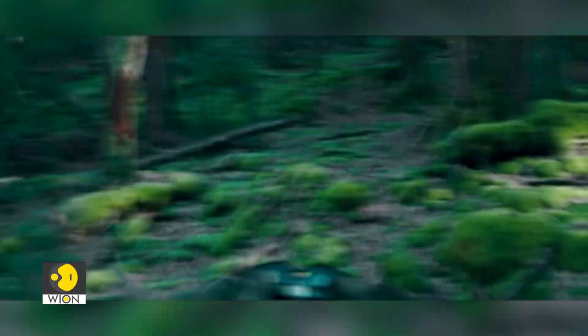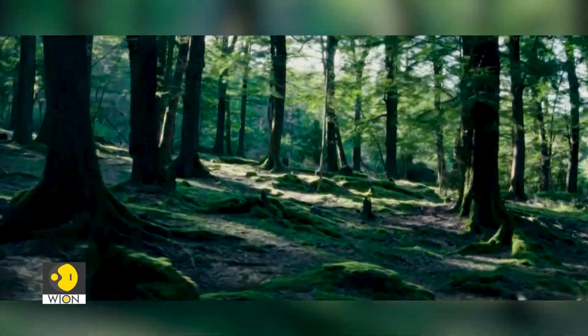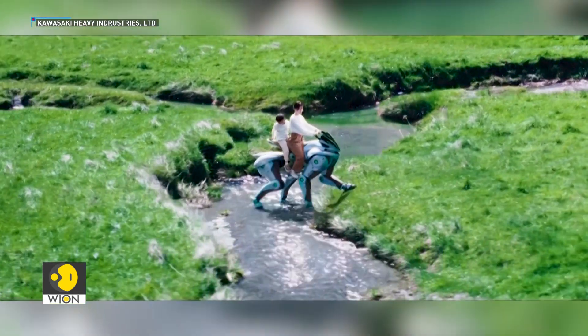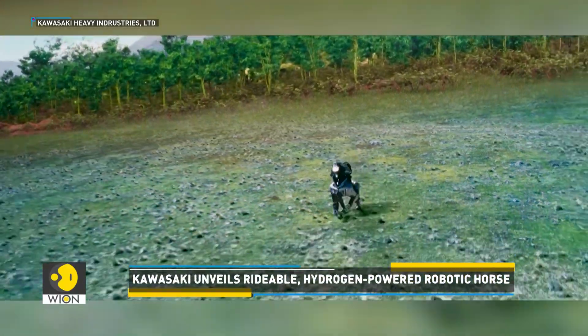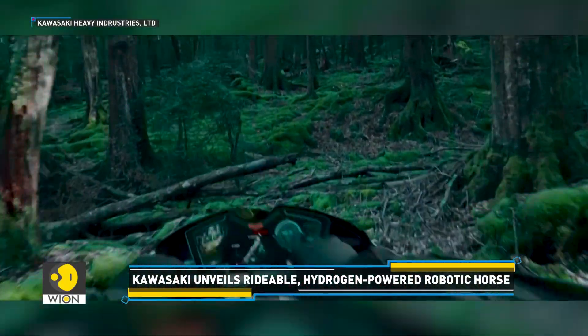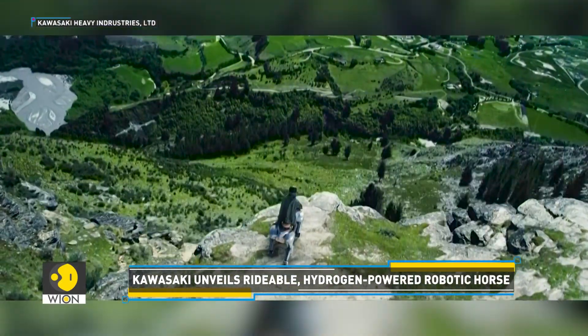It's astonishing. You have to see it to believe it. It walks. It runs. It jumps. And you can ride it as well. This is no ordinary robot. It looks like something straight out of a sci-fi movie. This is Corleo, a ride-on robotic horse.